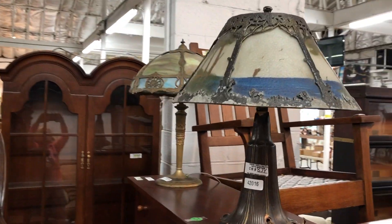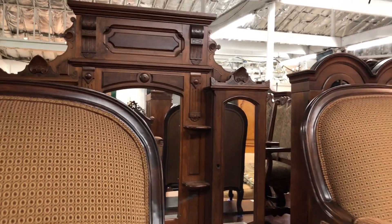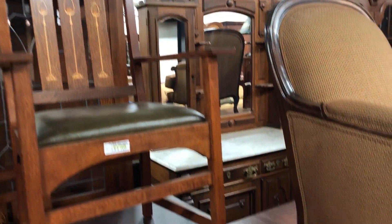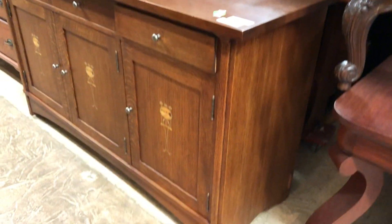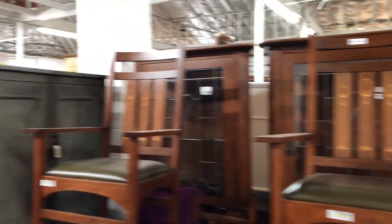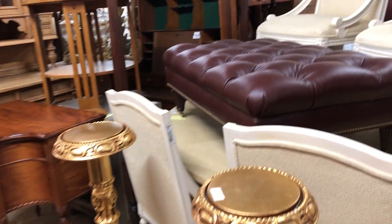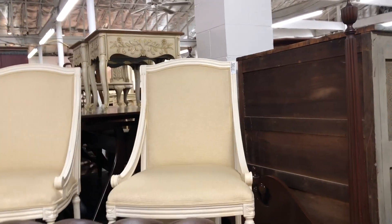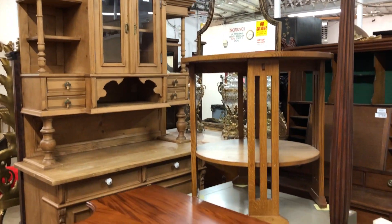We have some Stickley matching chairs — I believe that's about a ten-piece set. The double chinas in the back corner, those are by Stickley. We do provide photos with estimates and descriptions and auction estimates on the website at www.southjerseyauction.com.